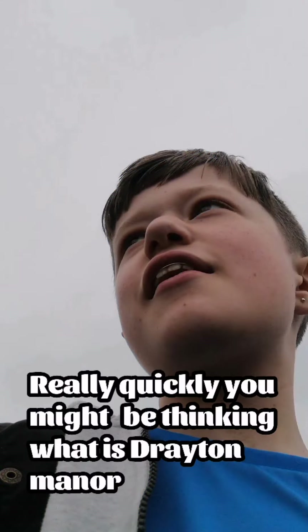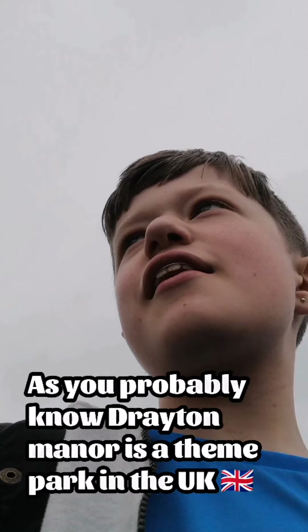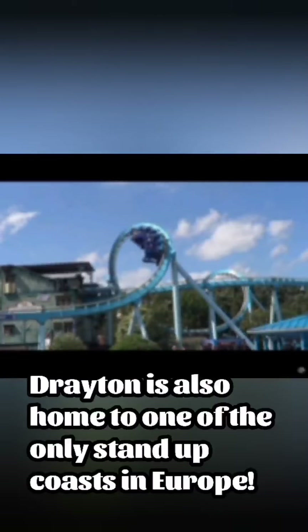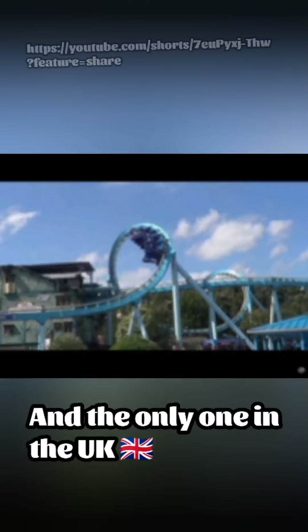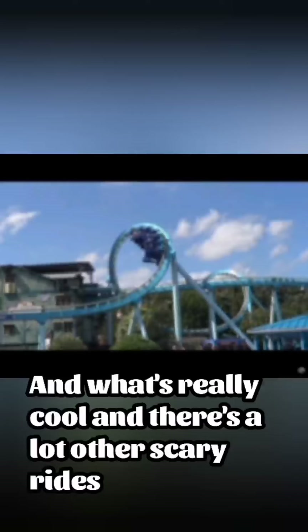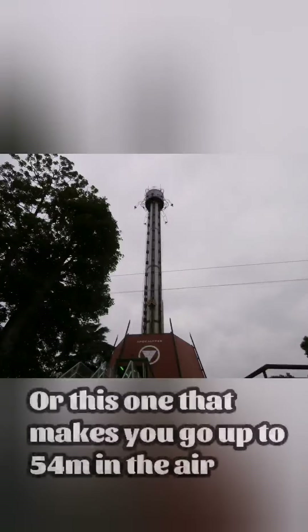You might be thinking: what is Drayton Manor? Drayton Manor is a theme park in the United Kingdom, estimated to have a whopping 1 million to 1.5 million yearly visitors. Drayton is also home to one of the only stand-up coasters in Europe, and the only one in the United Kingdom. A lot of the first scary rides are here — like one that literally launches you in the air and swings you about, or one that makes you go up to 54 metres in the air.